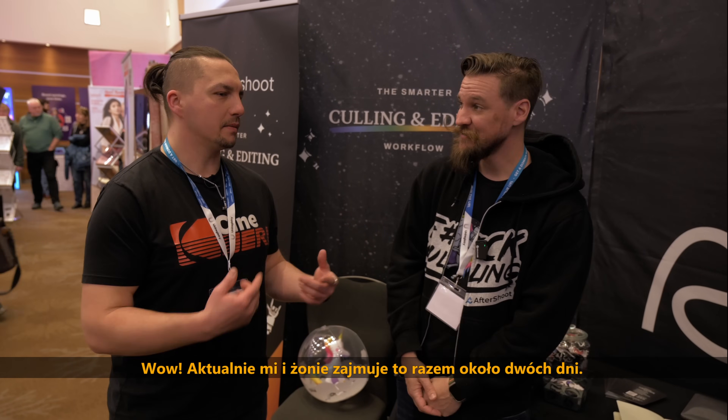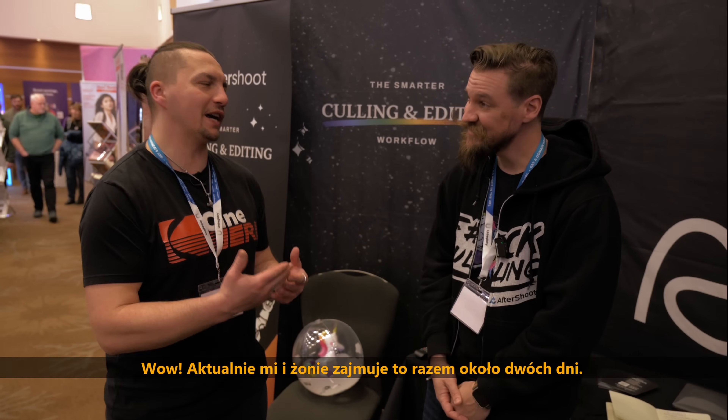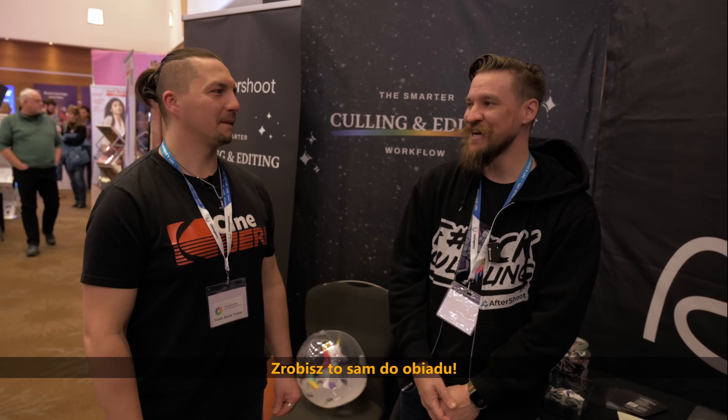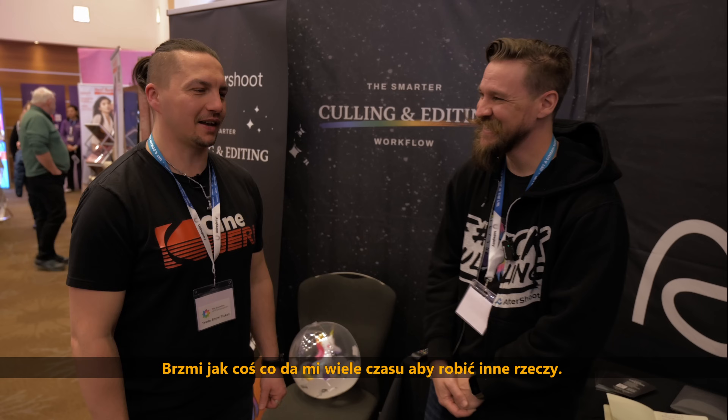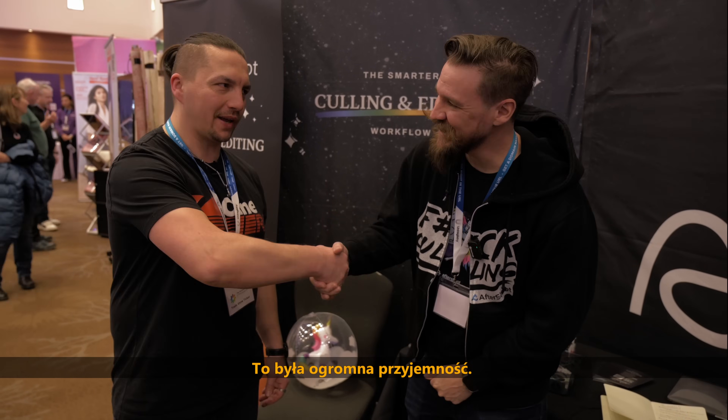Currently for me it's me and my wife, both of us, like two days. You'll have it done by lunchtime once you start using Aftershoots. That sounds like a lot — I'll have lots of time to do other stuff and more money. Sounds like an interesting idea. Absolutely — well thank you very much, it was an absolute pleasure.